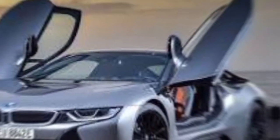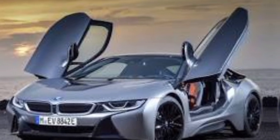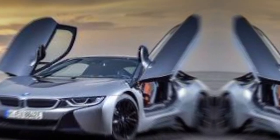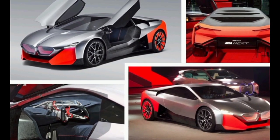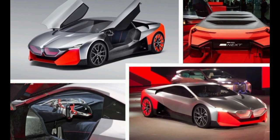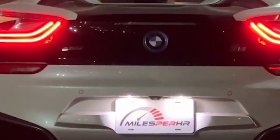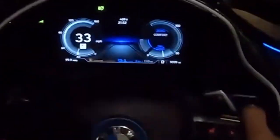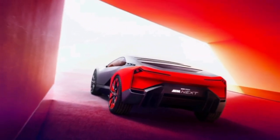The i8 is powered by a plug-in hybrid powertrain that combines a 1.5-liter three-cylinder gasoline engine with two electric motors. This system produces a total of 369 horsepower and 420 pound-feet of torque, which is enough to propel the i8 from 0 to 60 miles per hour in just 4.4 seconds. The i8 also has an electric driving range of up to 18 miles, so you can drive around town without using any gasoline.